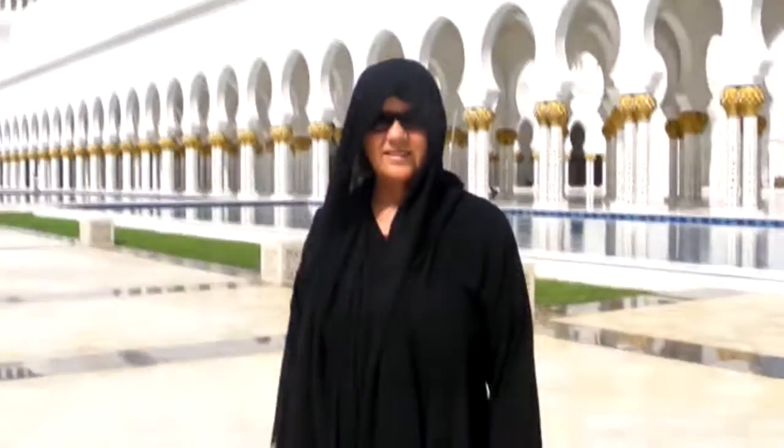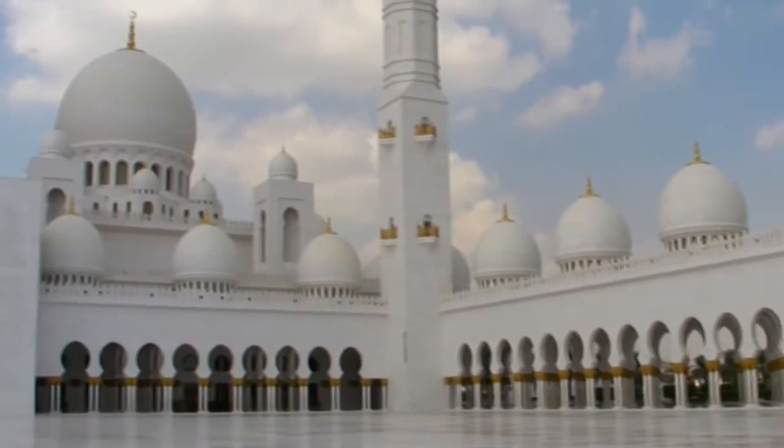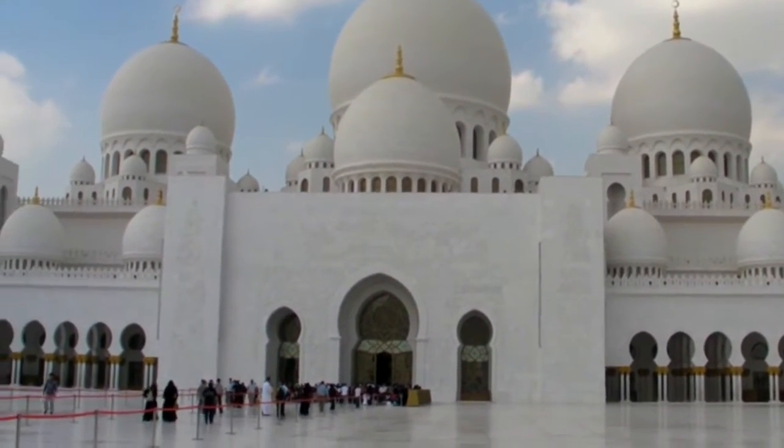To get into the Grand Mosque you have to be dressed appropriately. Interestingly, as soon as you put this garb on you lose your identity — you just blend in with everybody else. I don't fully understand what it's all about because the guys don't have to wear anything, but this is what they do, so we'll do it.